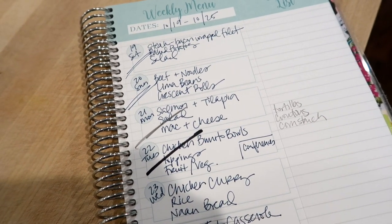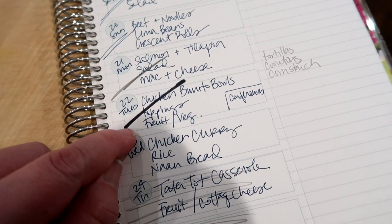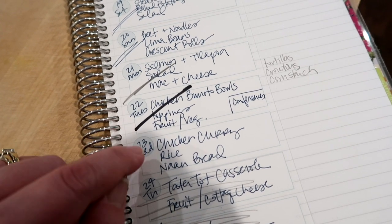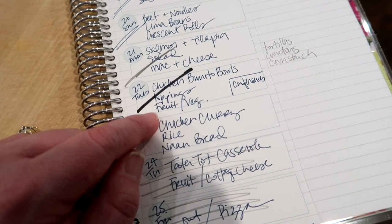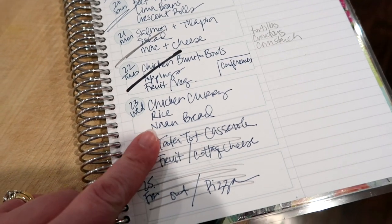On Monday I made salmon and tilapia — the tilapia I shallow-fried in panko breadcrumbs and the salmon I cooked in the air fryer. We also had salad and mac and cheese with that. Tuesday we had chicken burrito bowls with toppings like cheese, sour cream, lettuce, and tomato, plus fruit, some crudités, fresh fruit from the refrigerator, and chips and salsa.